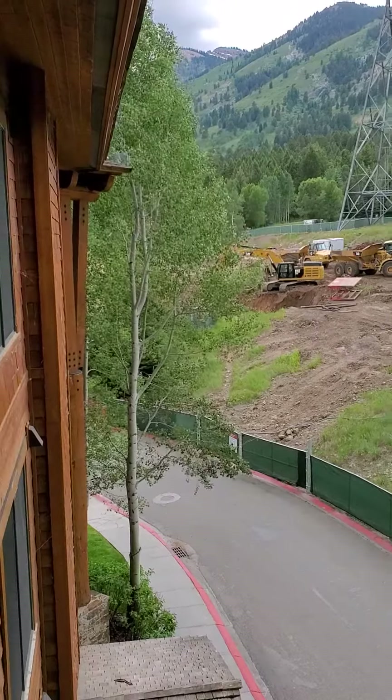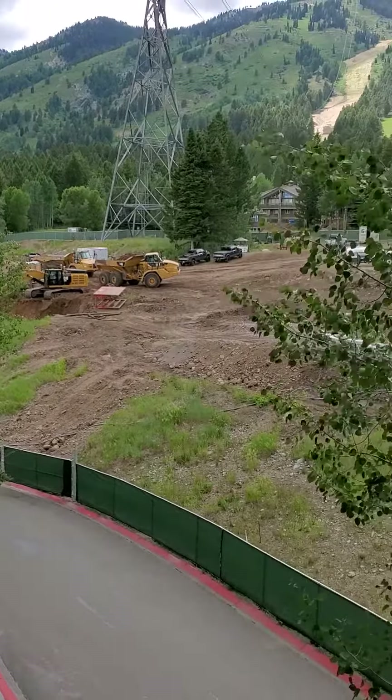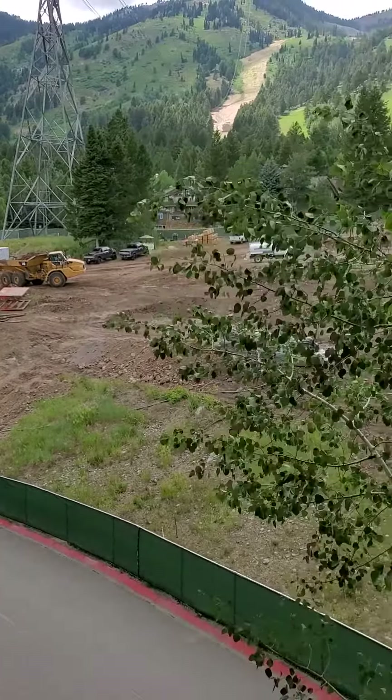This is the construction of the Hoback Club. It's going to be another residence at Teton Village and it stretches quite long. I'm at the Teton Club so you can see it's going to kind of block out some of the views of the Teton Club.